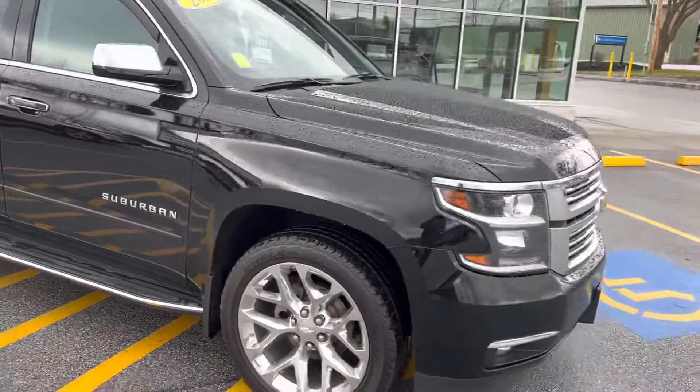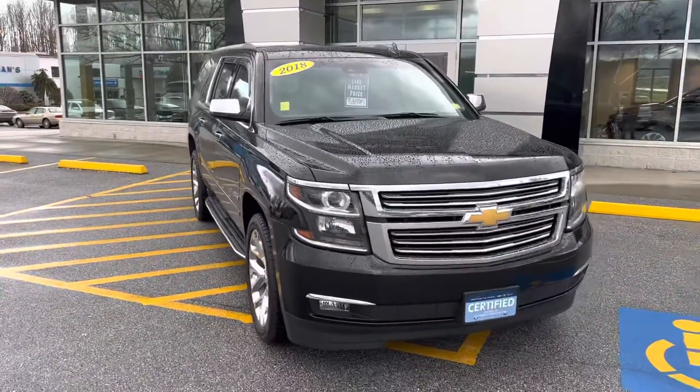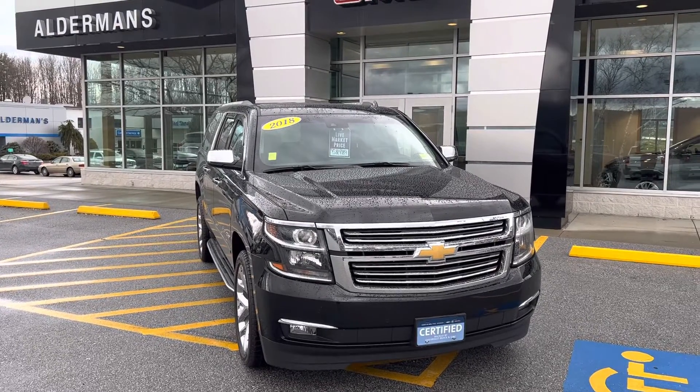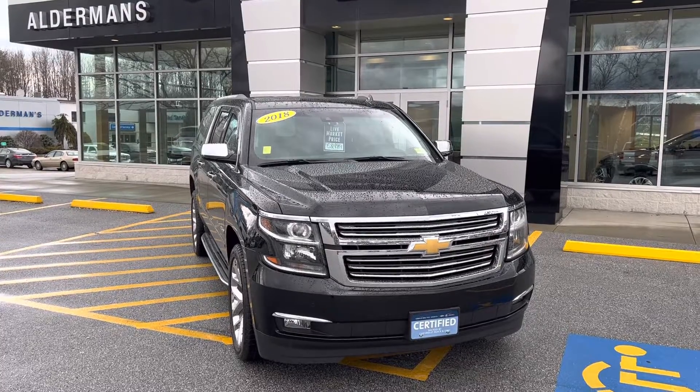This vehicle is certified, so you do get a 60,000 or 100,000 mile warranty from the original service date, and a 12-month, 12,000 mile bumper-to-bumper warranty extension. If this is a vehicle you'd like to learn more about, you can always hit the learn more button below or visit us on Route 7 South here in Rutland.